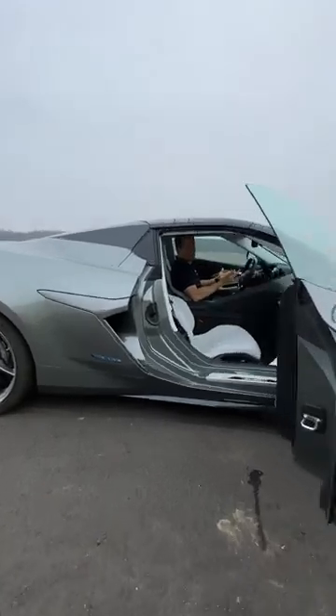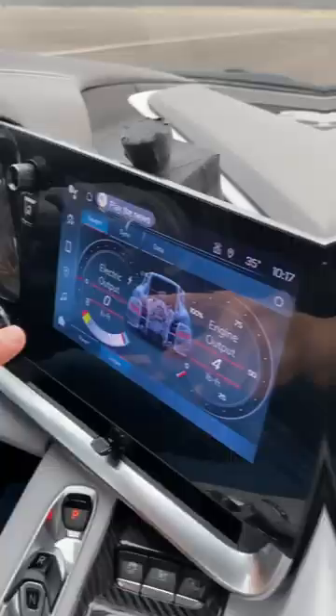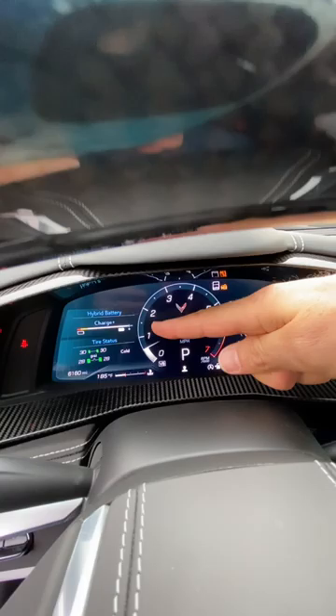We're in the all-new 2024 Chevrolet C8 Corvette E-Ray — the first Corvette ever in history to receive some type of electrification. Unique to the E-Ray are electrification gauges, electrified data, and battery charge display.